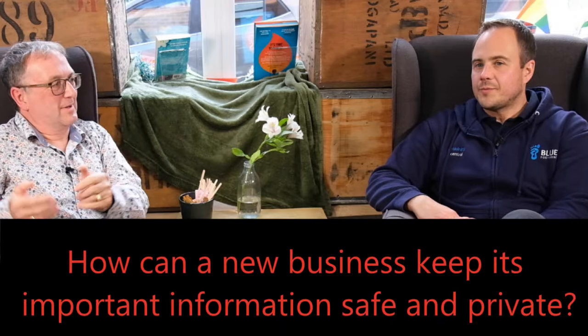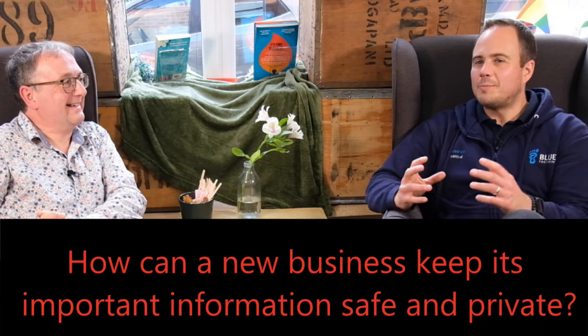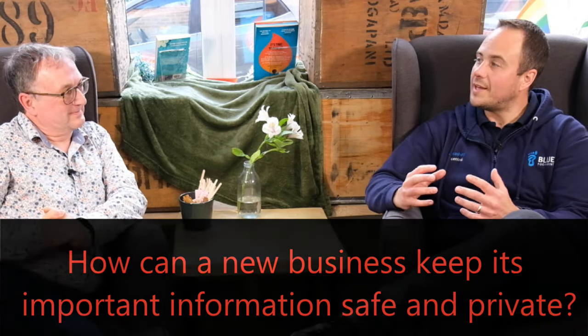If you're a new business, what do you need to do to keep your information safe? There's something called the principle of least privilege — only giving people access to what they need access to. If you go for a cloud-based application like Microsoft 365 or Google Workspace, you can set permissions as to what people can and can't see. We've picked up clients where everyone has access to everything, which is a massive security risk. You can put things in retrospectively, but if you get these things in from the start, it's going to save you a lot of hassle further down the line.